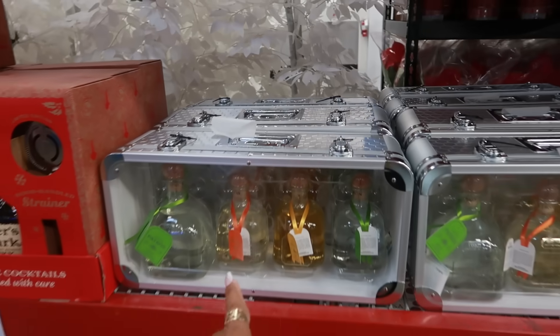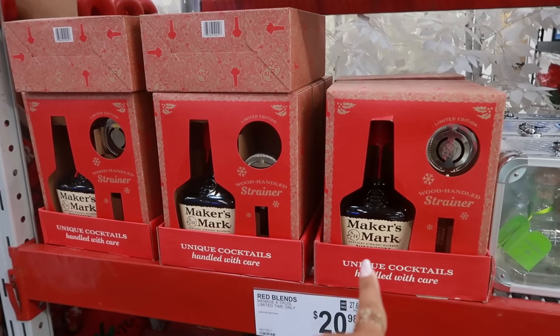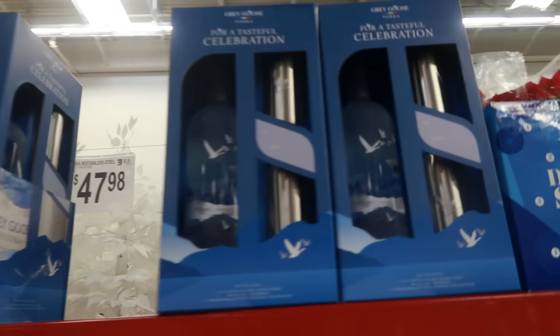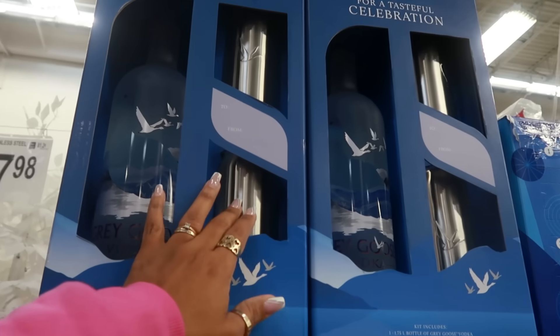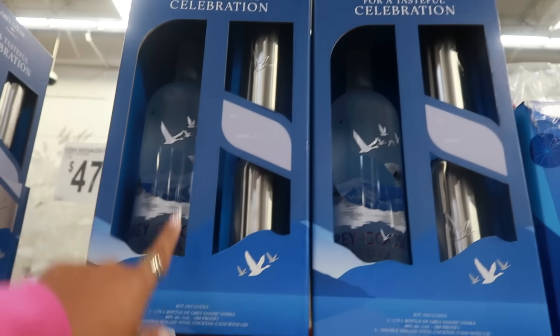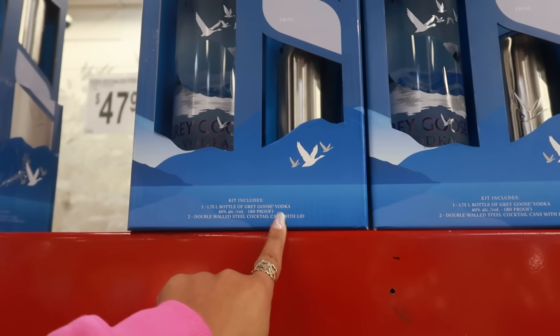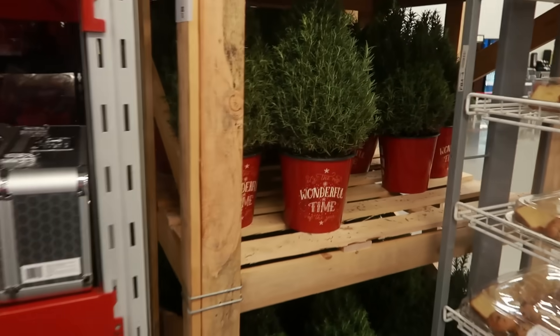The Patron set in its cute little box is $98.98. Maker's Mark is $37.98. Grey Goose is $47.98 and comes with stainless steel double-wall cocktail cans with lids — you get two of those in there.